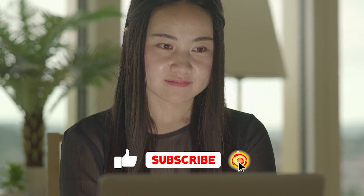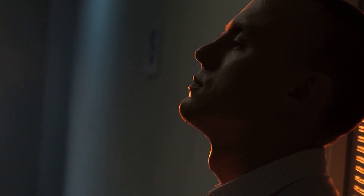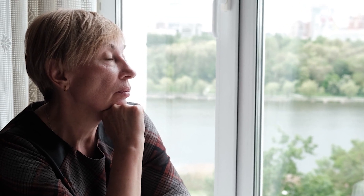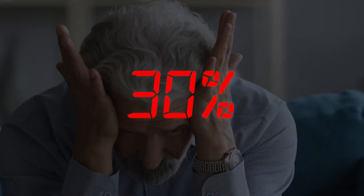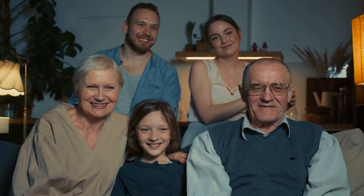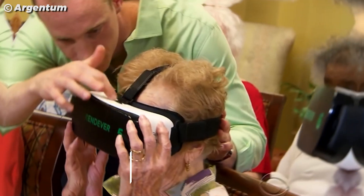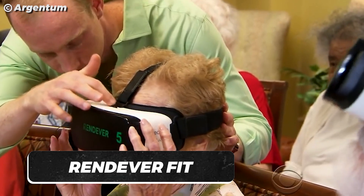Research shows that loneliness increases mortality rate by 30%. As senior citizens advance in age, they typically suffer loneliness. When placed in senior living communities, 40% of them experience depression, dementia increases by 30%, and there's a 29% increase in heart attacks. It's unrealistic to expect families of senior citizens to stay with them forever, and that's why the Rendeavor Fit was created.